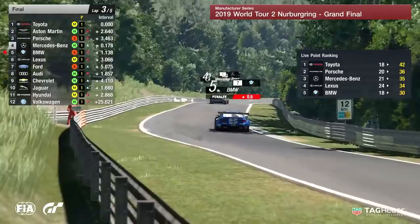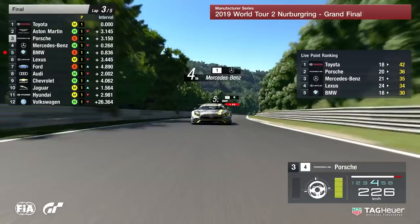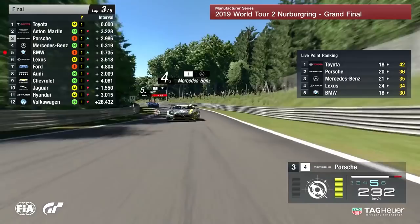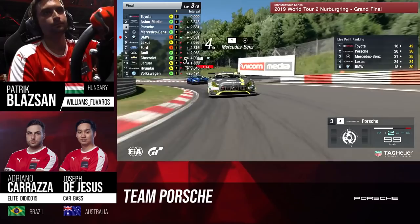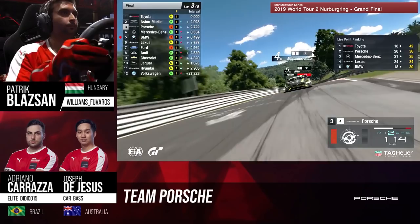That would mean Porsche moves up into second position overall. This is very much a fight for the podium. Mercedes-Benz trying to find their way back past Porsche, and all the while these two are squabbling, it is allowing that BMW — which of course is on the softer compound, the easily faster compound — to close up quite significantly. Surely only a matter of time before that M6 is going to find its way past the AMG and also the 911.